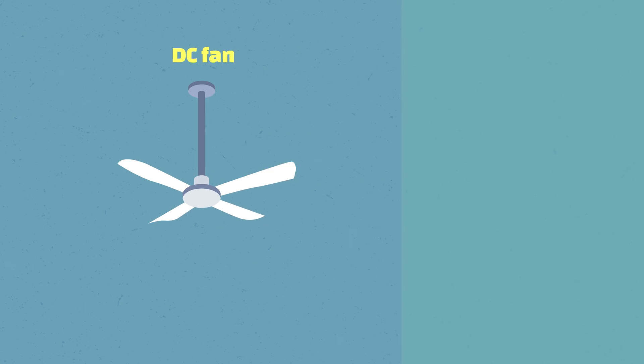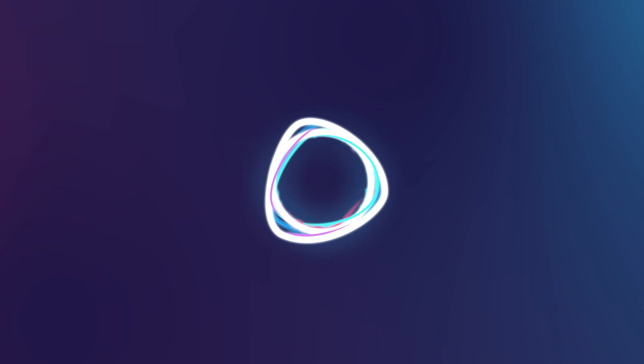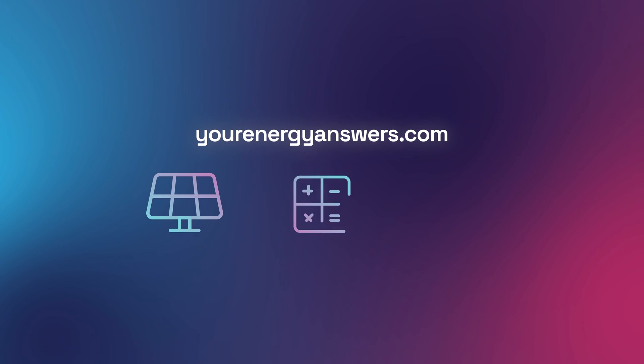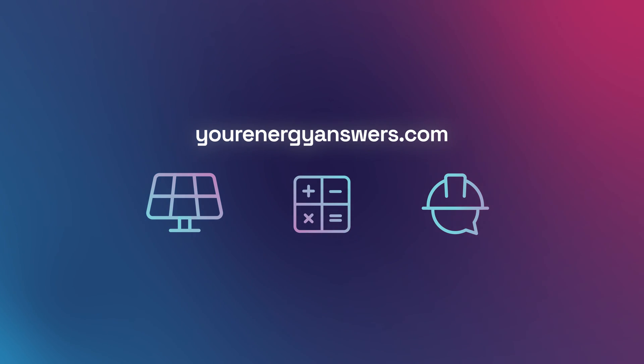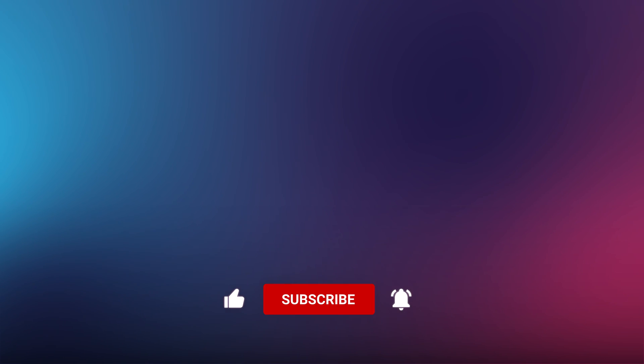Please note that a DC ceiling fan is usually quieter than an AC fan, so it could be a better option in a bedroom. All these factors will be taken into account when you get a professional to install your ceiling fan, and this leads into something we always recommend: as with all electrical work, we strongly recommend not undertaking it yourself and booking a qualified electrician instead. If you want more energy answers, visit yourenergyanswers.com for quality energy products, tools and calculators, and to find your quality local installers.